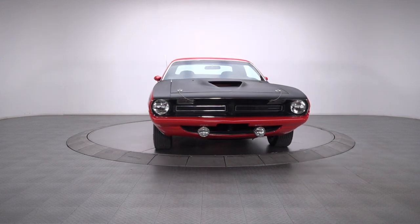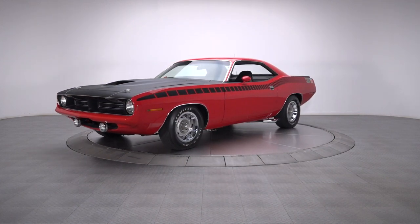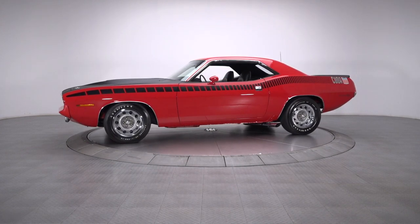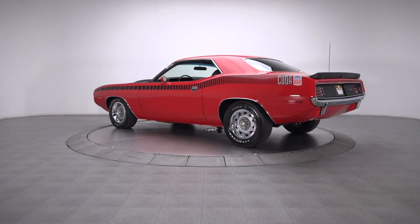Whenever Chrysler decides to assemble a purpose-built performer whose main mission is to kick asphalt and take names, the results are usually spectacular. And there's just something about rowdy SCCA-inspired pony cars like this 1970 AAR Cuda that makes them universally appealing and highly collectible.